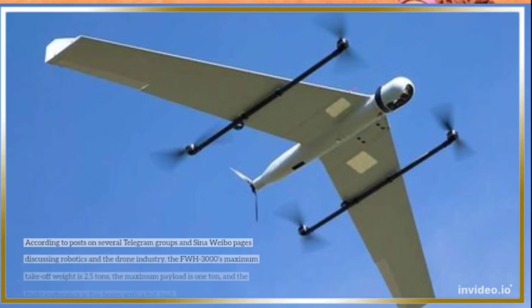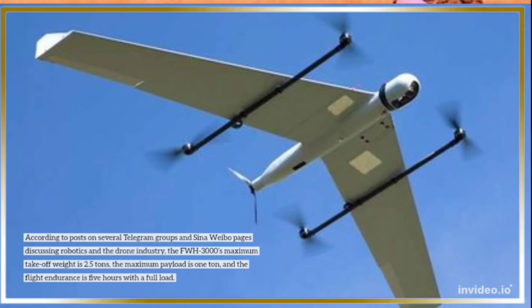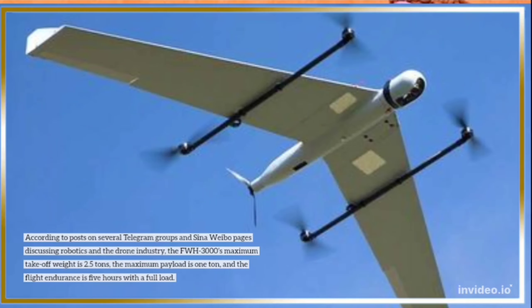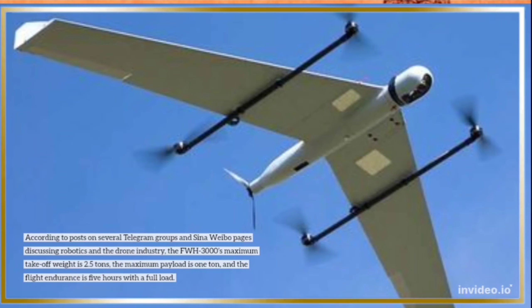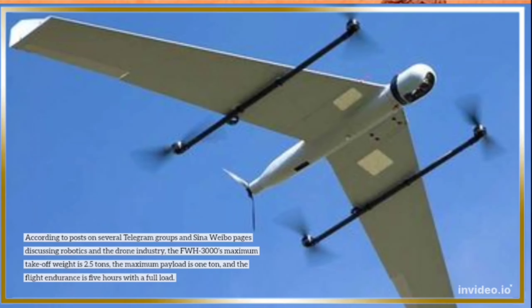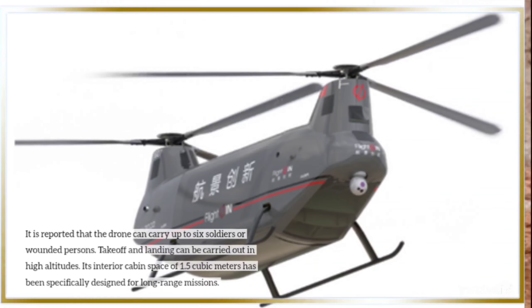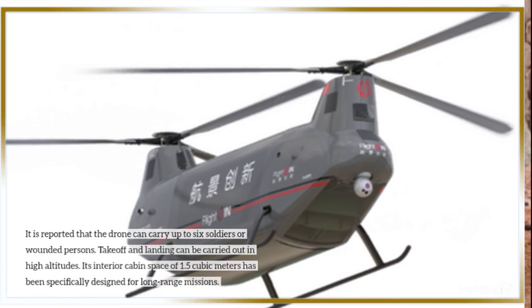According to posts on several Telegram groups and Sina Weibo pages discussing robotics and the drone industry, the FWH-3000's maximum takeoff weight is 2.5 tons, the maximum payload is 1 ton, and the flight endurance is 5 hours with a full load. It is reported that the drone can carry up to 6 soldiers or wounded persons, and takeoff and landing can be carried out at high altitudes.